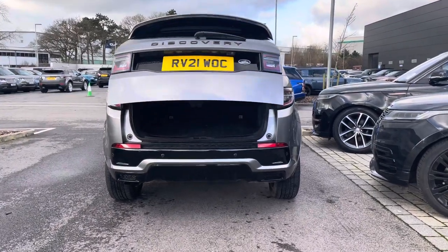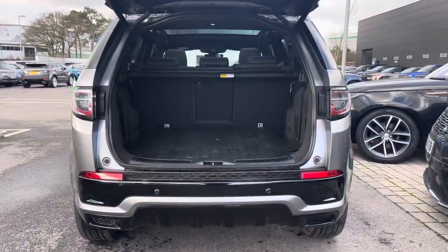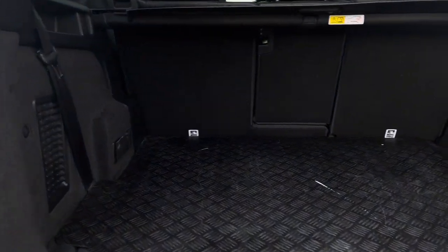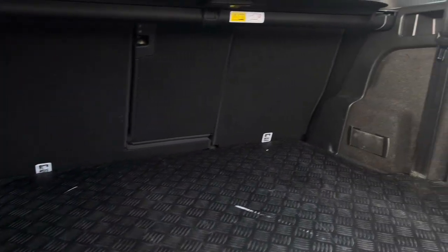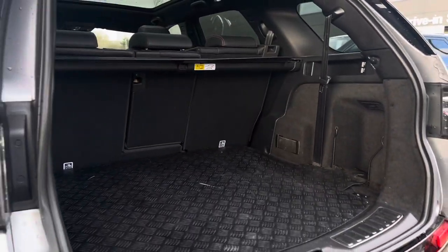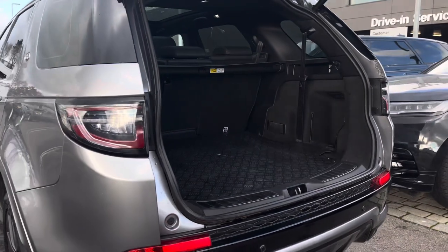Heading to the rear of the vehicle, as you can see you have an electronically powered tailgate. Inside you easily have enough storage space for all of your personal items, two large suitcases or even a set of golf clubs. You do however have the option to fold your rear seats to further enhance your capacity if necessary.